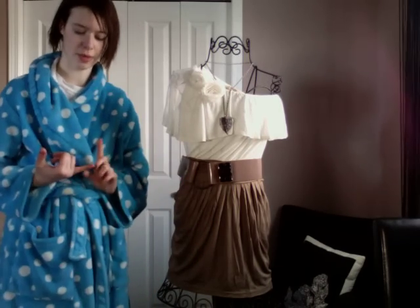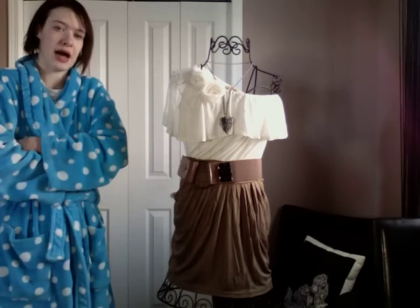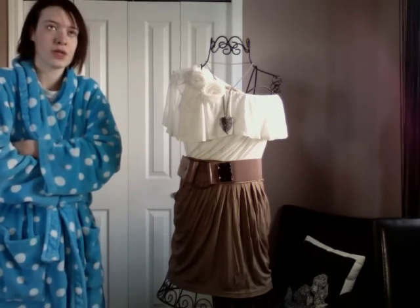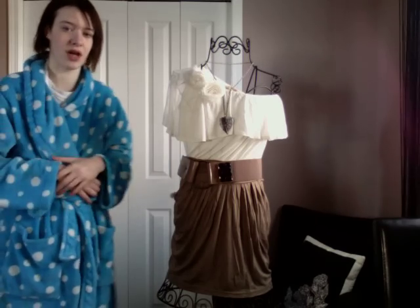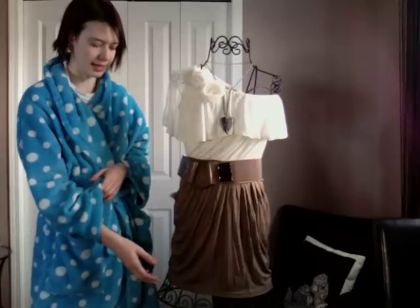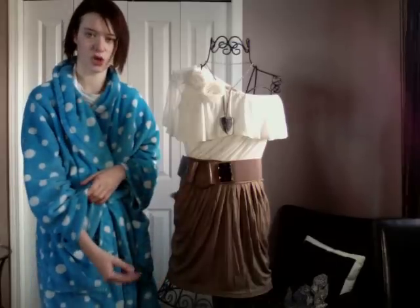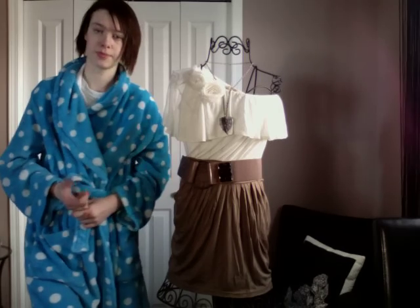With this outfit I would also wear brown bracelets and probably a brown ring. For makeup I would do a neutral tone — browns, golds, and beiges to tie it all together. I'd wear black, brown, or cream tights if I can find them, and then brown boots.